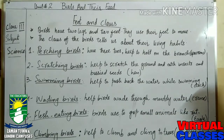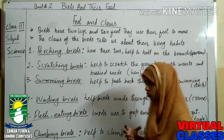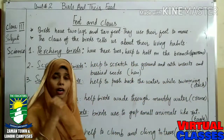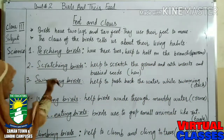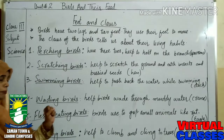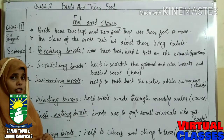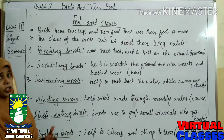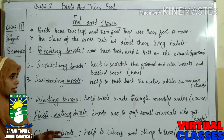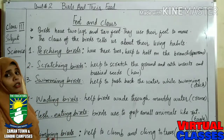Number five is flesh-eating birds. They are habitual to grip small animals. Flesh-eating birds mostly catch small animals like rats. Eagle is a very common example — eagle is habitual to catch and grip small animals to eat.